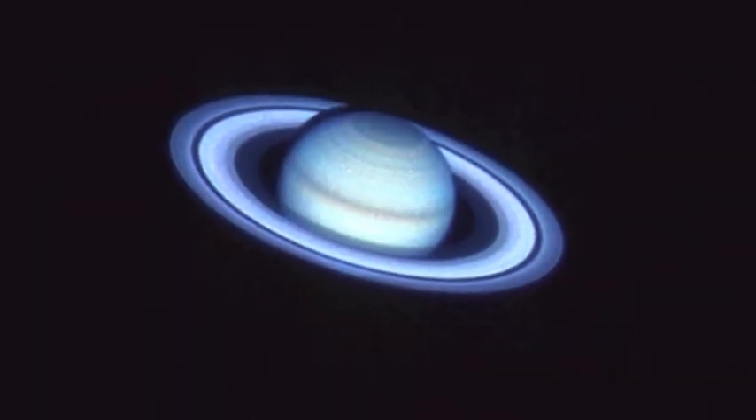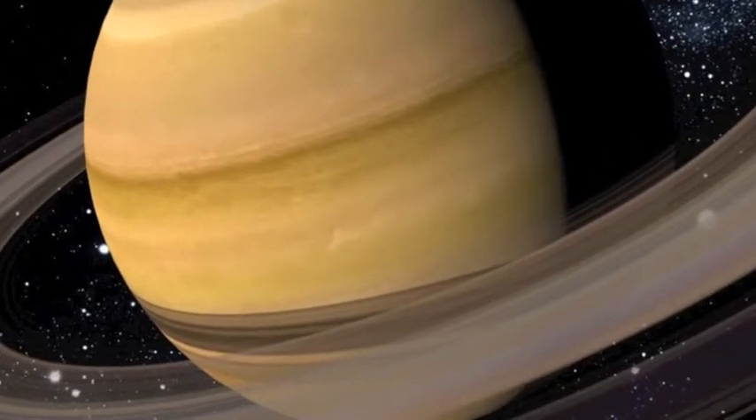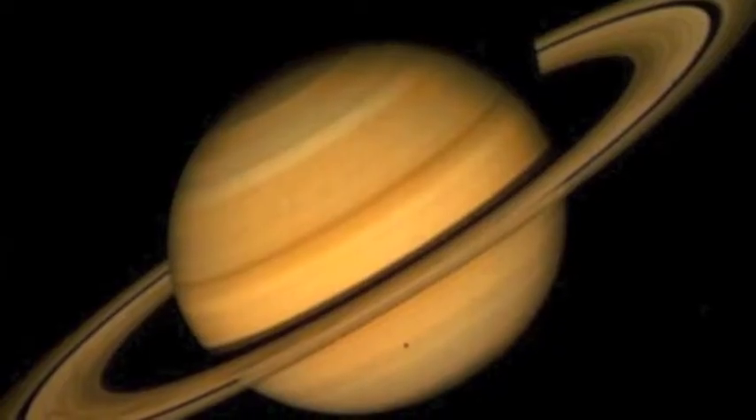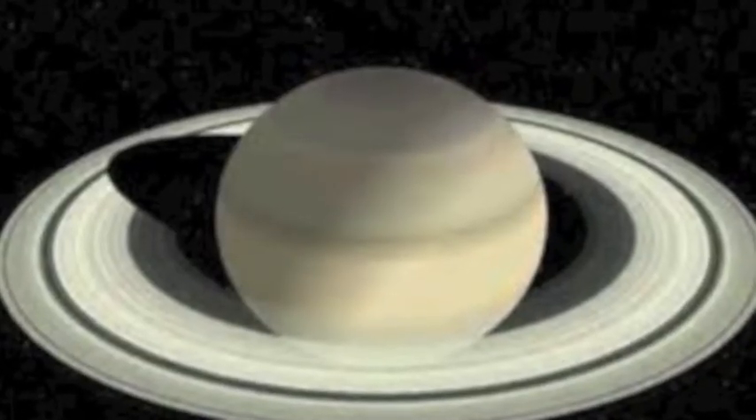Saturn has no geology, even so its moons do. Speaking of moons, Saturn has 62. Besides Jupiter, Saturn has more moons than any other planet in the solar system.